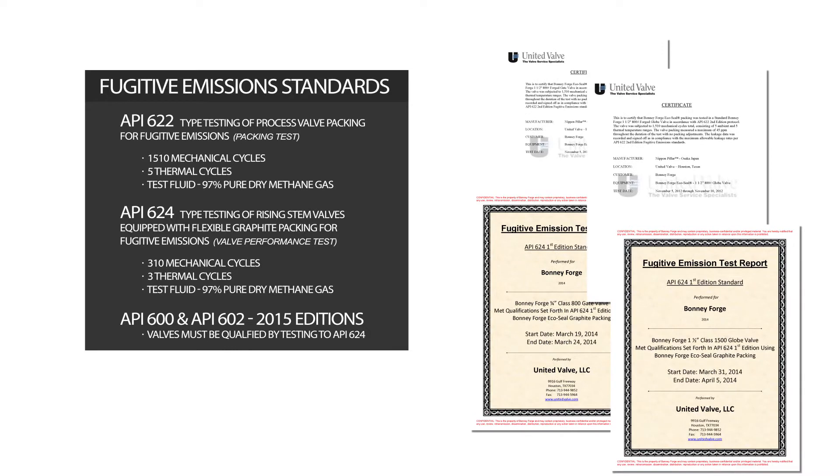In response to the EPA's requirements, fugitive emission standards were developed to require forged and cast steel valves to be type tested. First came API 622, which is a packing qualification standard that tests packing sets for 1,510 mechanical cycles and 5 thermal cycles. Corrosion and weight loss testing is also very important to long-term, low leakage performance. The test fluid is 97% pure methane gas.